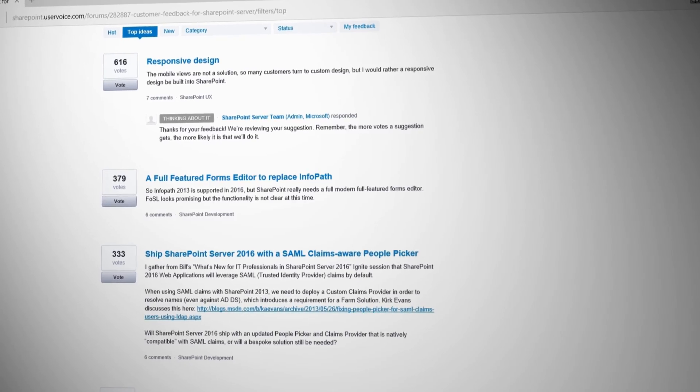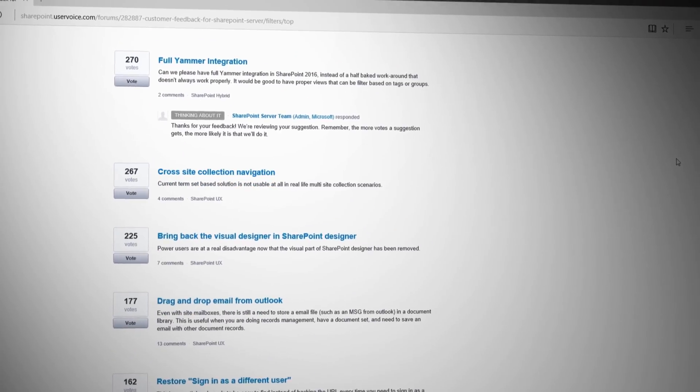As you can see here on the screen, we're actually focusing on a majority of the items that our customers have asked us to work on. User Voice is an important facility for us to understand how our customers are leveraging SharePoint and what capabilities they need.